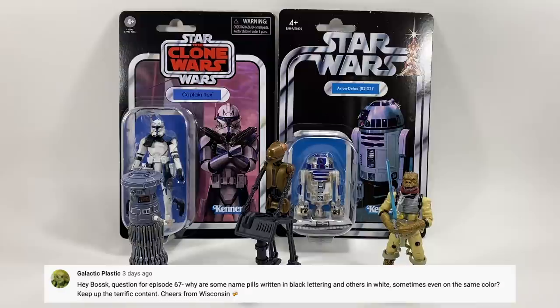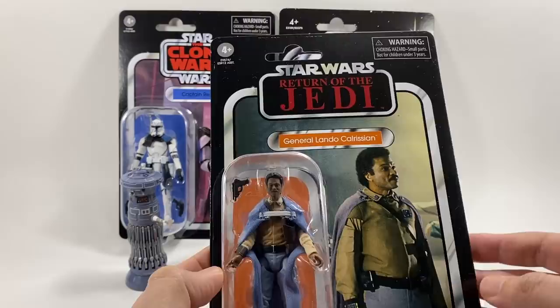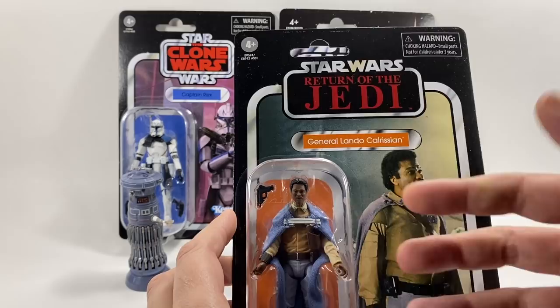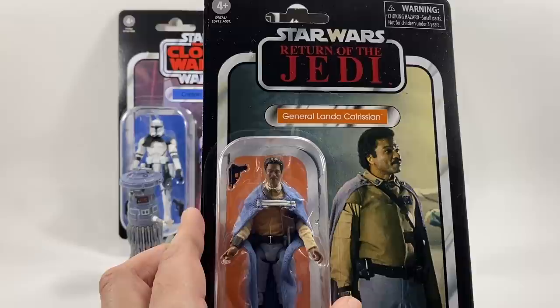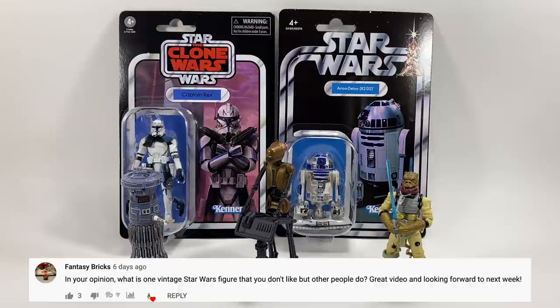Galactic Plastic asks: why are some name pills written in black lettering and others in white, sometimes even on the same color card? I really don't know — it's bewildering. For example, General Lando Calrissian, which is a reissue card VC47, is written in white, and I'm pretty sure the first release is written in black — so even on exactly the same figure and name pill color they've changed the font color. It must have something to do with marketing sign-off, but even comparing Leia Boushh — same orange pill, written in black — I just do not know how they come up with that.